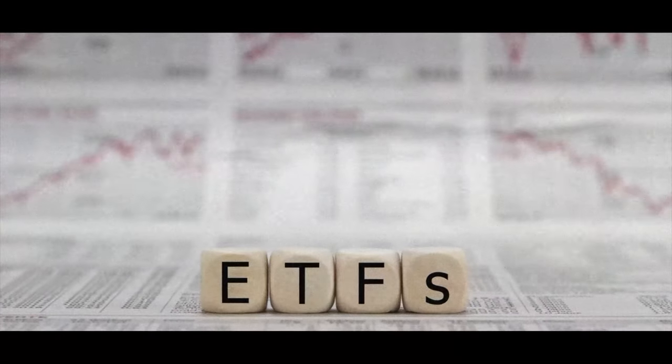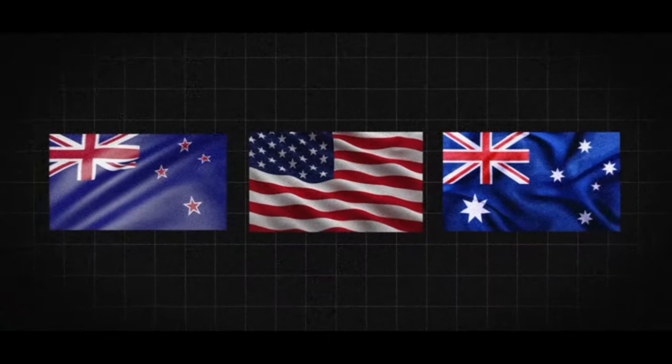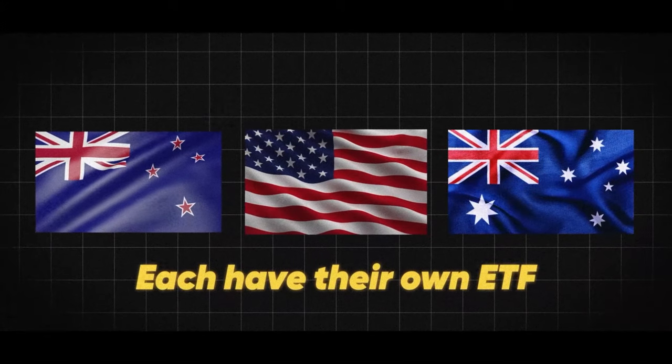In terms of the different investment options, there are individual stocks and ETFs. ETFs, or exchange traded funds, are a really good way to measure the different types of returns you can make between the three country stock markets offered by Sharesies. Australia, New Zealand and America each have their own ETF that will track the largest companies in that specific country.